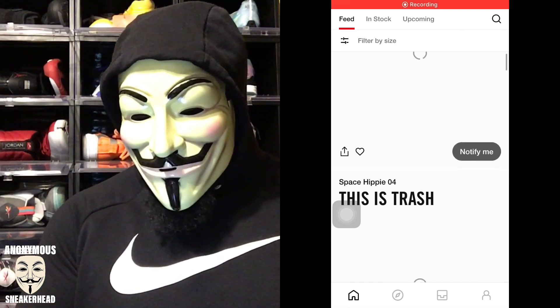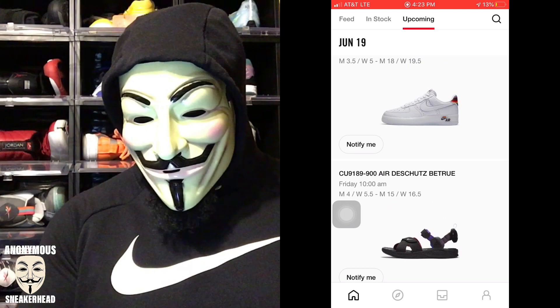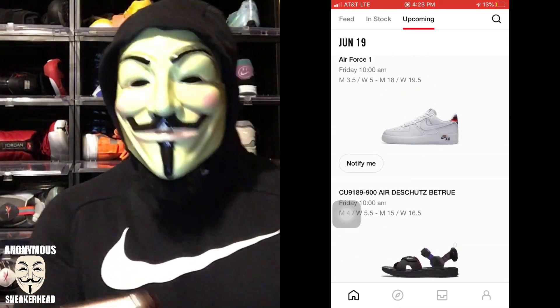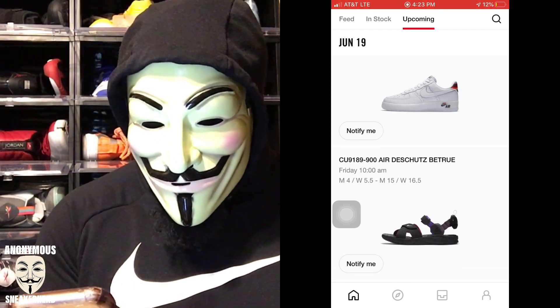Let me pull up the Nike Sneakers app and record my screen so you guys can see it. If you go over to Upcoming and scroll all the way down to June 19th, you get your first two Nike Be True releases of the year.